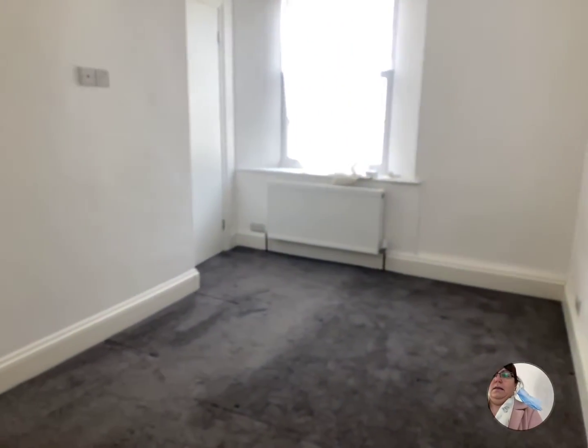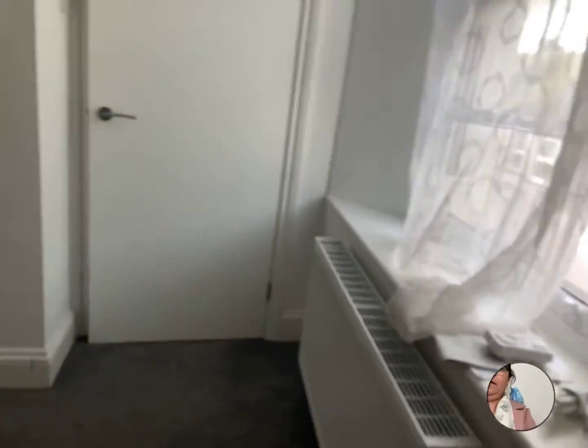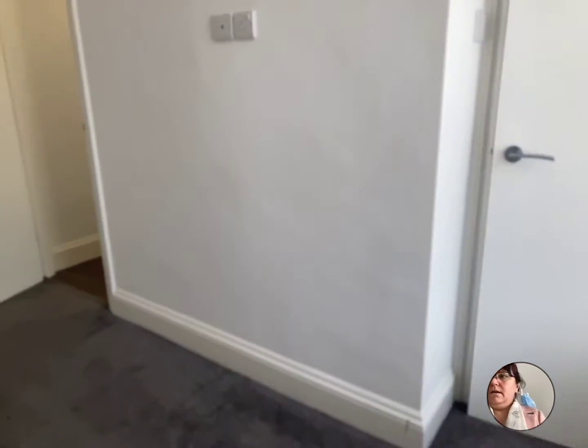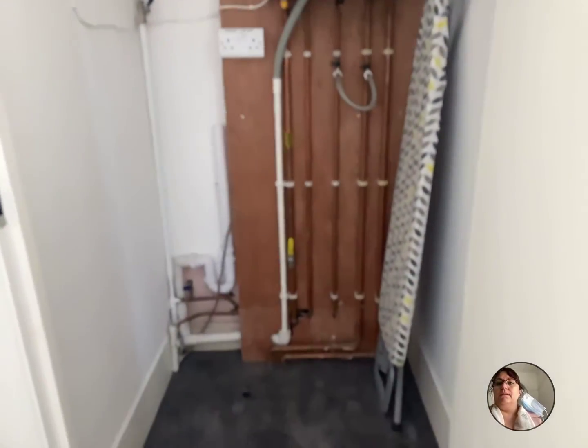And through into the bedroom. You would get a double bed in here and a wardrobe. There's a cupboard here that houses the boiler — it's also a great storage place. You could put up some hanging rails and use it for storage as well for bits and pieces.